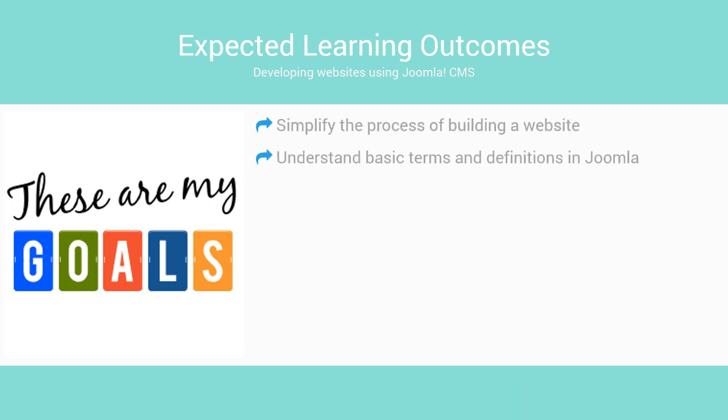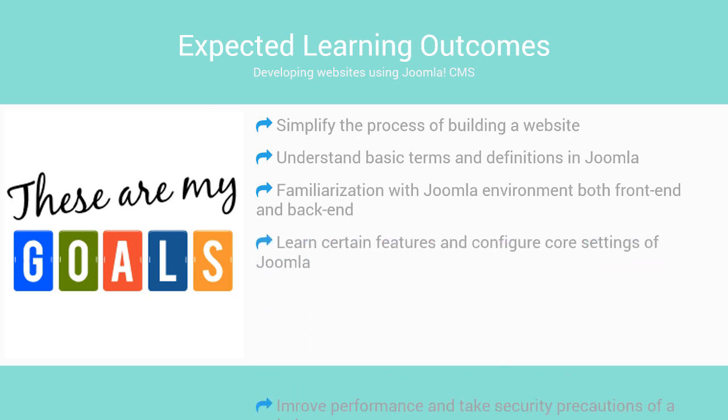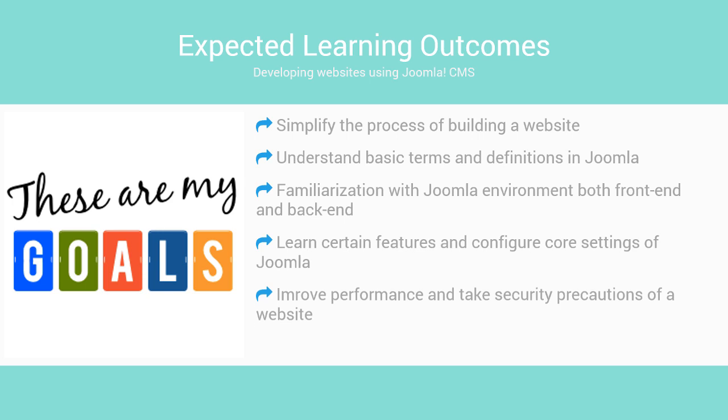By the end of this course, you will get familiar with the process of building a website based on Joomla, understand core terms and definitions with respect to the components and functionality provided by Joomla CMS, be familiar with the Joomla Administration Control Panel which helps you control every aspect of your site, learn how to use the features and configure core settings of Joomla, improve performance, and take security precautions while building a Joomla-based website.